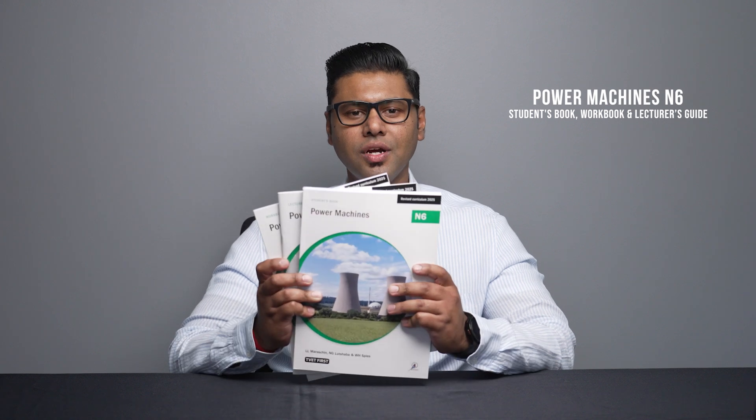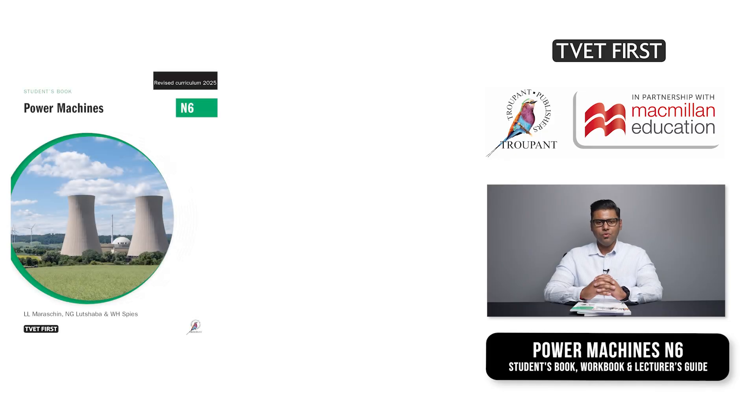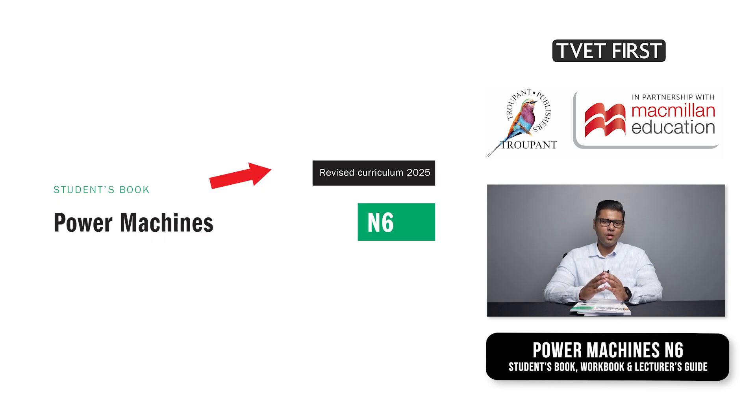Later in this video I will explain how our new TVET First Students Book, Lecturer's Guide and Workbook will help you to implement the revised curriculum easily. The books are approved by the Department of Higher Education and Training so you can be confident that they cover all the curriculum requirements in full. The logo 'Revised Curriculum 2025' tells you that these are the correct editions.